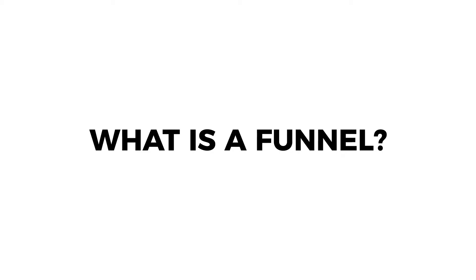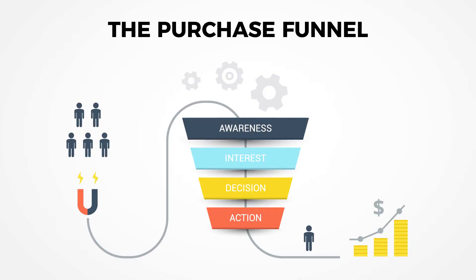Understanding what a funnel is in terms of marketing and sales is foundational when it comes to understanding inbound marketing. The purchase funnel, also known as a marketing funnel or a sales funnel, is a consumer-focused marketing model that illustrates the customer's journey towards the purchase of a product or service.